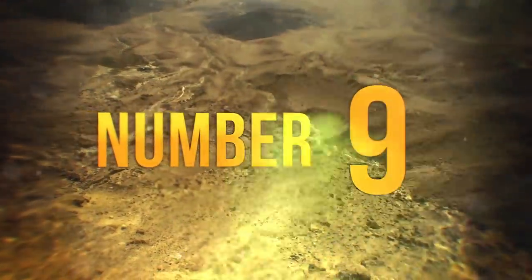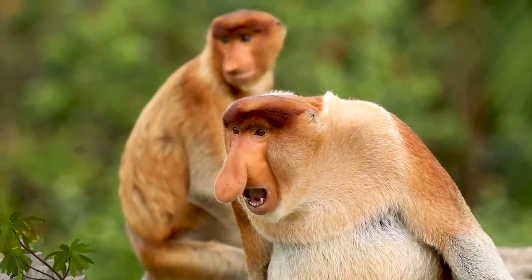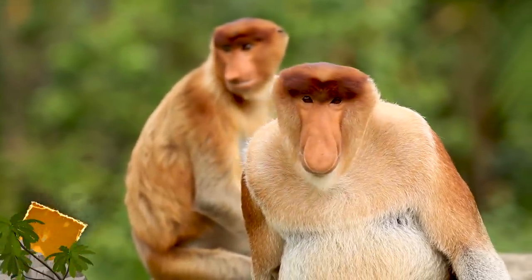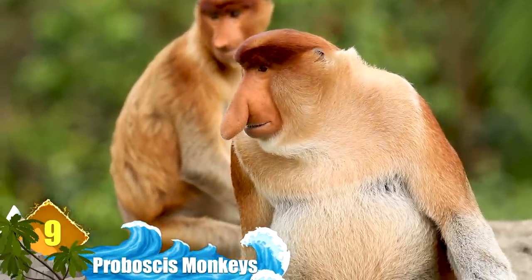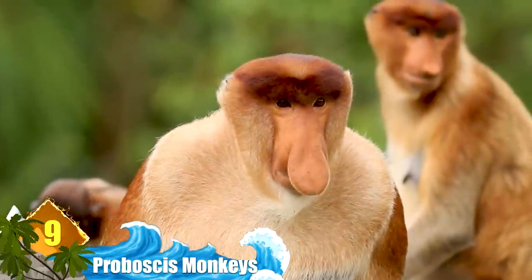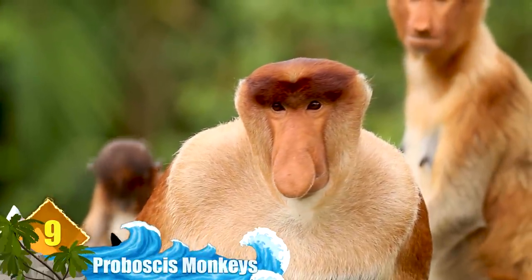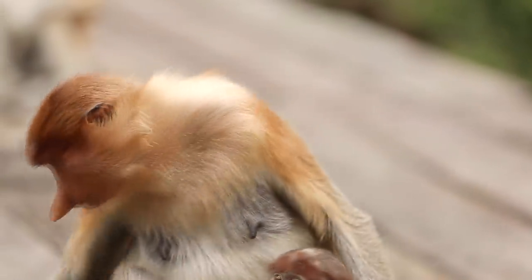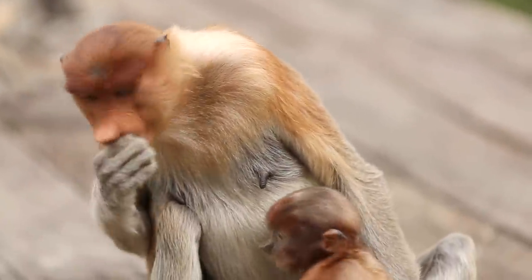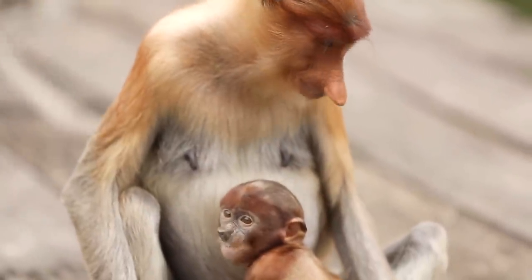Number 9, proboscis monkey. You might think that the proboscis monkey's ginormous, strangely shaped nose is unattractive, but the species' females certainly don't think so. In fact, their noses are an integral part of these monkeys' mating rituals. The way this works is that their noses block their mouths, acting as a sort of echo chamber that serves to louden their natural calls.